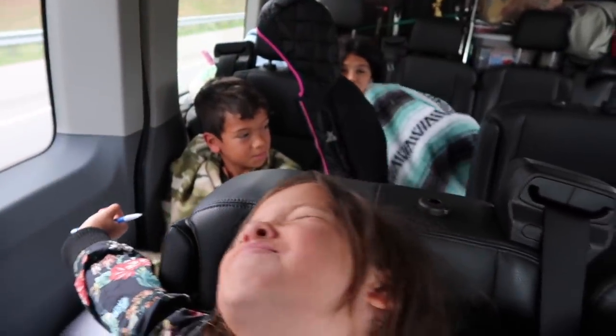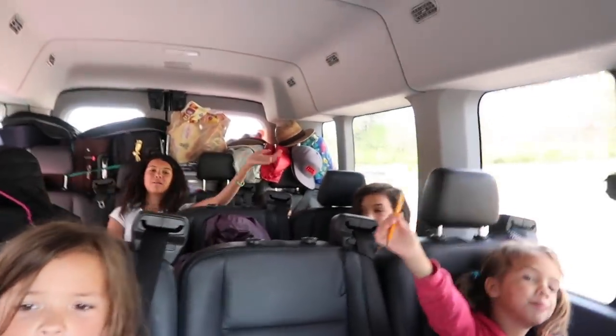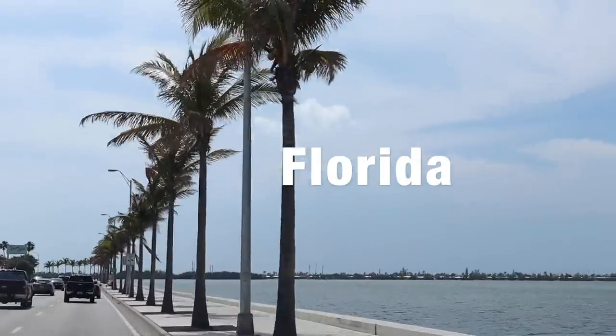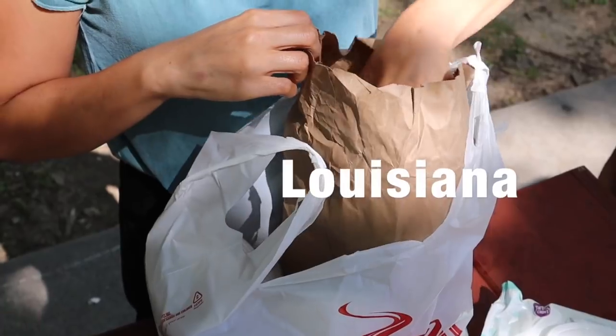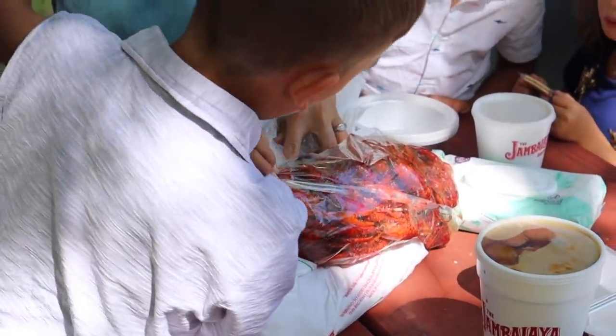Goodbye Mississippi! Bye Alabama! We are on our way to — Savannah! I think I just bought a whole lot of sugar, key lime flavored. We had a blast in Florida. It's time to say goodbye to Florida and we are heading back to the west coast. Thank you Florida! Where are we? Louisiana! We're in Louisiana. Some really good gumbo. Pasta lion! Who's ready for crawfish?